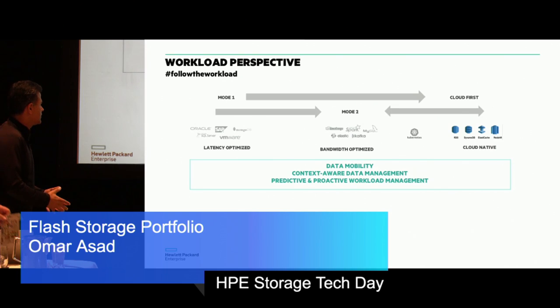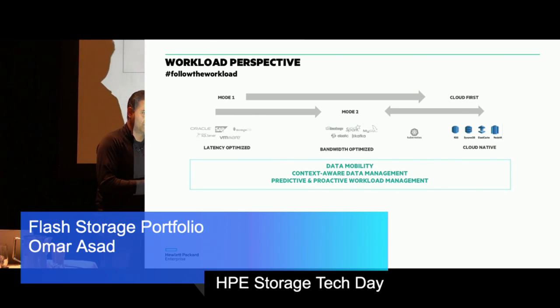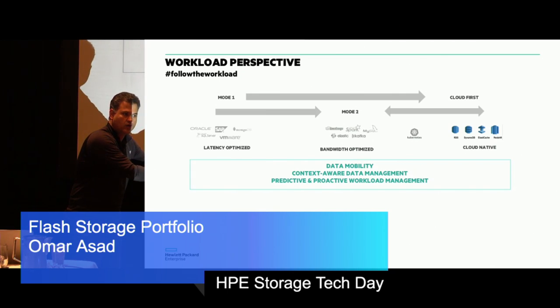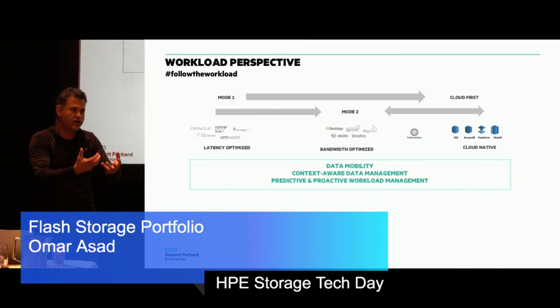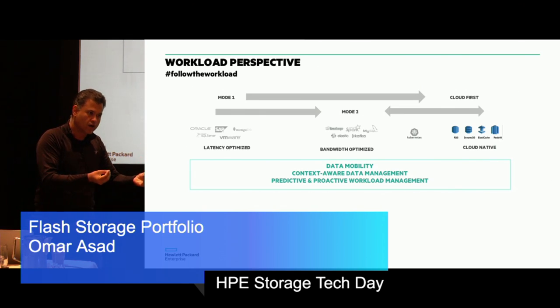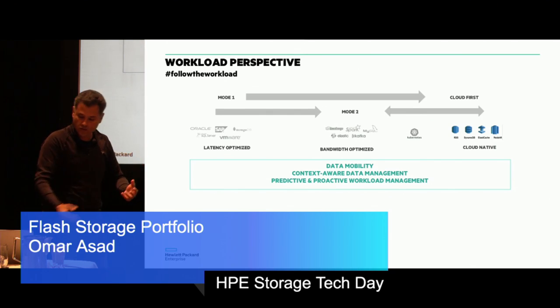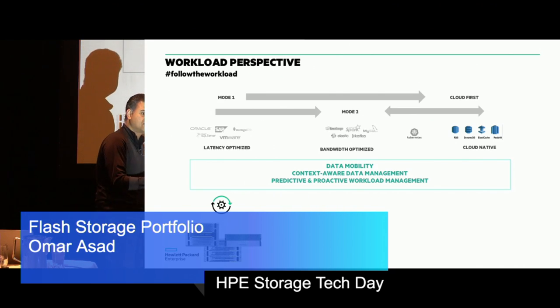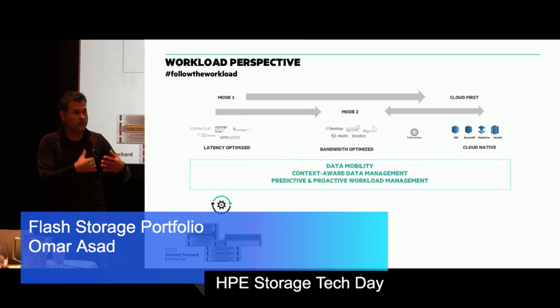From a data plane perspective, context-aware data mobility is really important. What is your destination workload? When you specify the intent of mobility, the simplest form is Nimble to Nimble, 3PAR to 3PAR — primary DR. A more complex mobility where we want to get is across the entire ecosystem: 3PAR for mission critical, Nimble Storage for general-purpose price-performance optimized, StoreOnce for backup archives. Can data move seamlessly between them without somebody intervening? That is a first step.